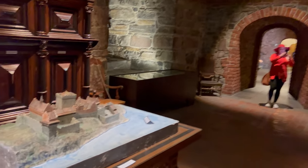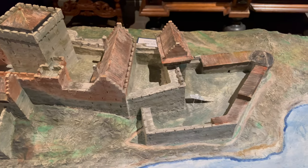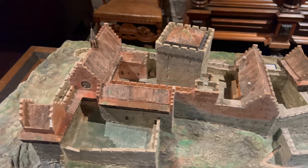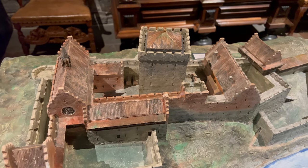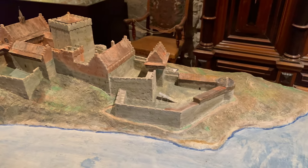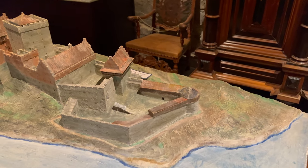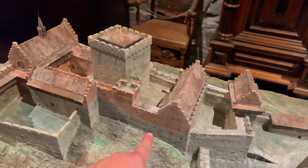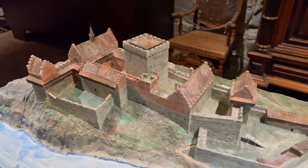This is really neat — look at this. It gives us a bird's-eye view of what the castle looked like in general. I believe we are somewhere right here in this building right now. You can see it would be very hard to attack this place. I think we entered right here, walked all this way up, then walked in the yard right here — but I might be wrong.